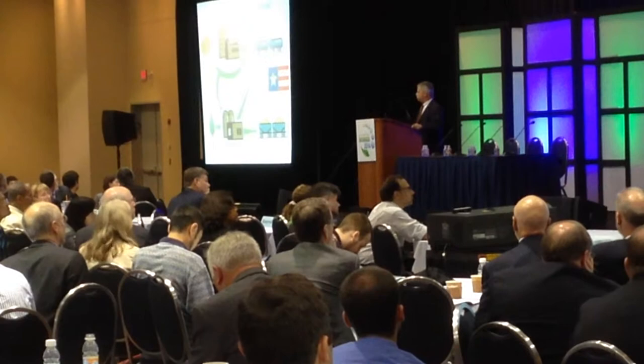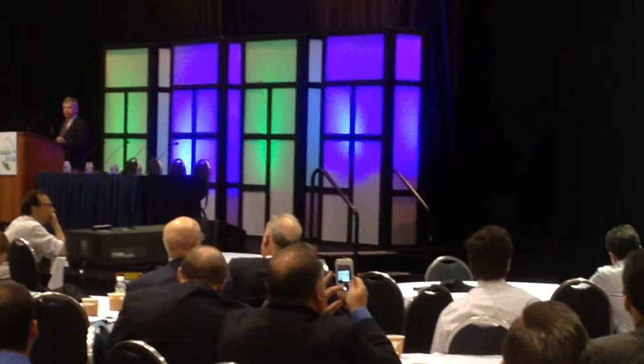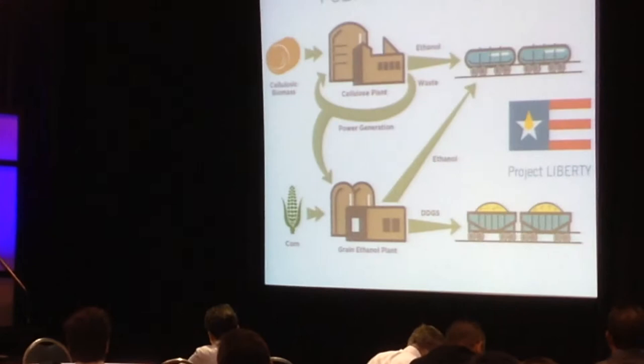The graphic in front of you is showing how we're co-locating the cellulosic biorefinery alongside a starch biorefinery. The reason for this is to take advantage of many synergies among both operations and to bring the benefit of some of the sustainability aspects of the two operations working together.